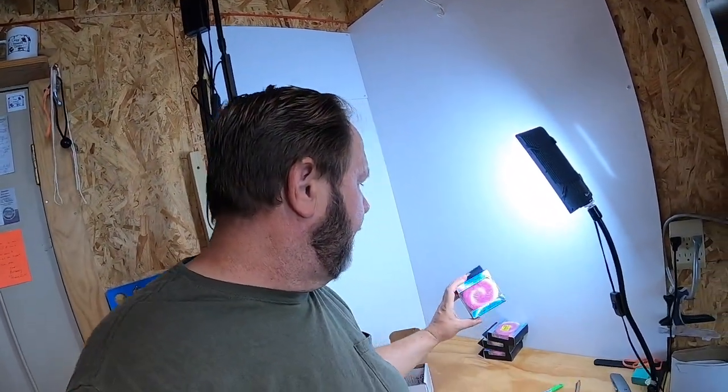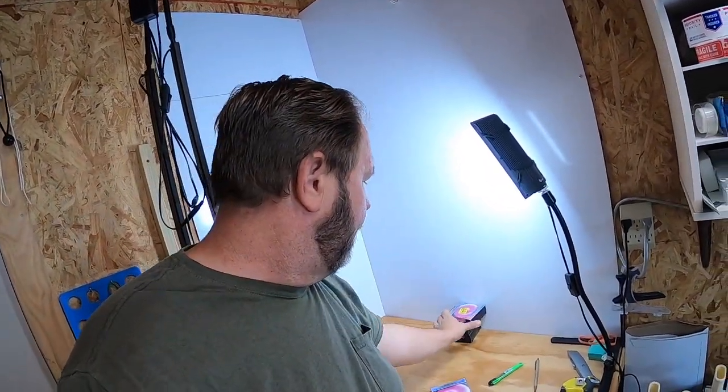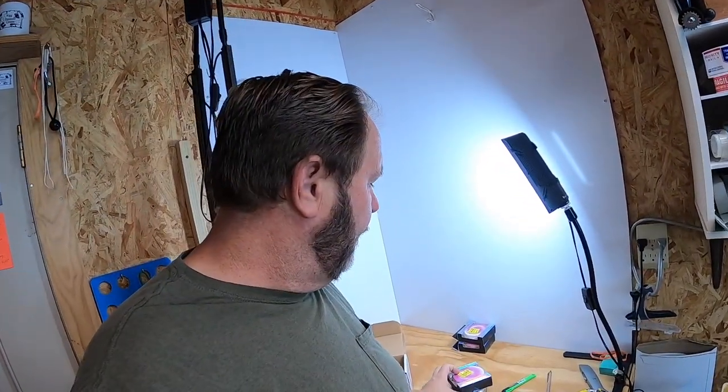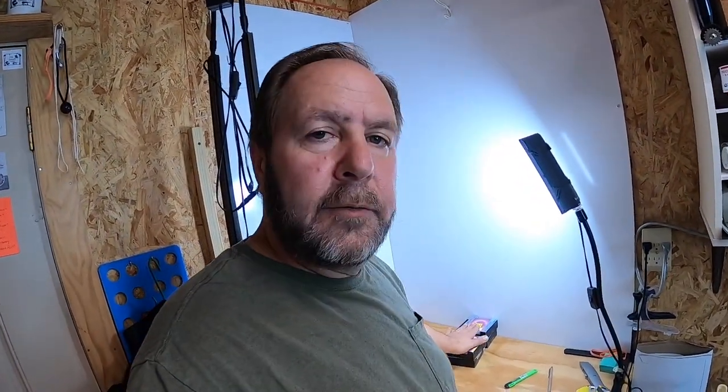I stopped by Walmart and picked up these little bubble cakes — they're not very expensive. They had them marked down on sale and I picked them up for a dollar a piece, got four of them. They sell for about four dollars each, so I'm going to line them together and sell them as a lot for probably $12 to $14 plus shipping.